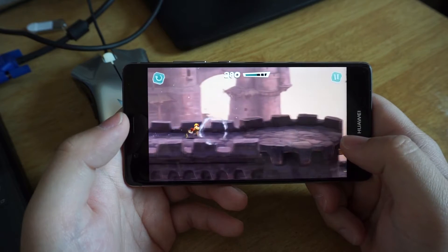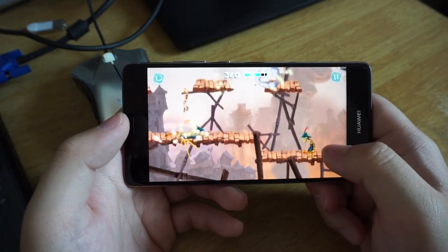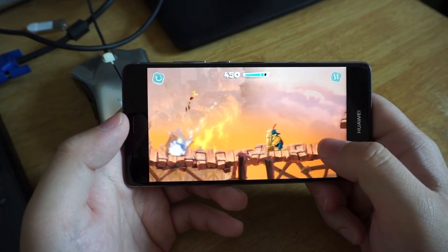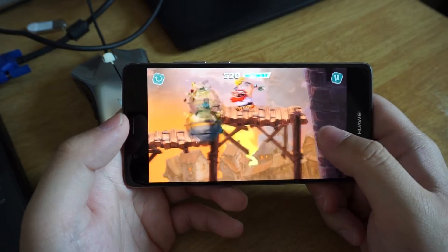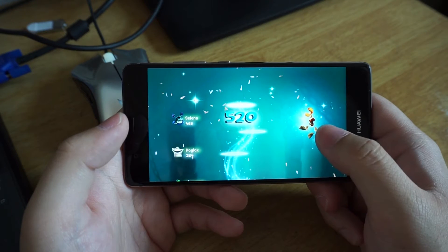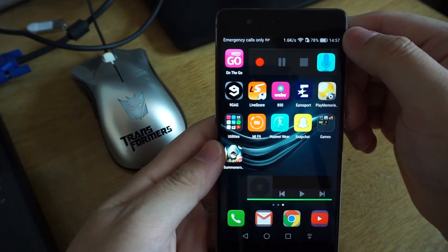From the gameplay, as we can see, there is no issue, no lag, no frame skip. Everything is just perfect — I have completely no problem playing this game. After around 6 minutes, the battery has been reduced by 3%.